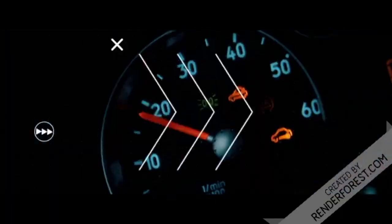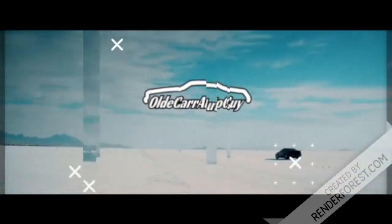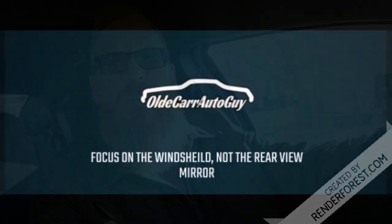We're doing another distance to empty challenge. Today we're in the 2012 Chrysler 200 with the 3.6 liter Pentastar V6, and we're hoping this thing gives us somewhere around 32 to 33 miles per gallon.